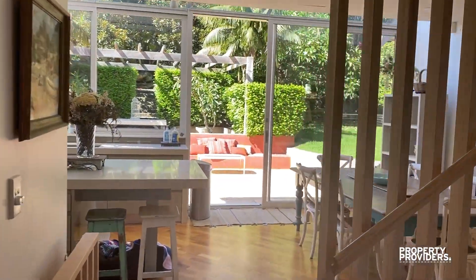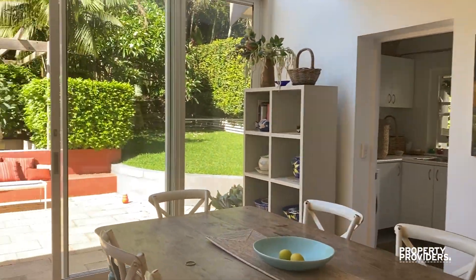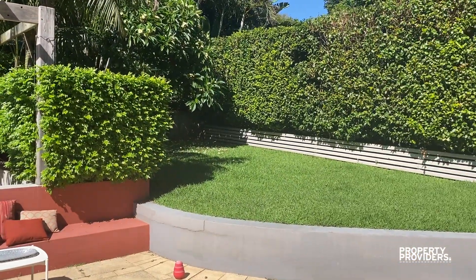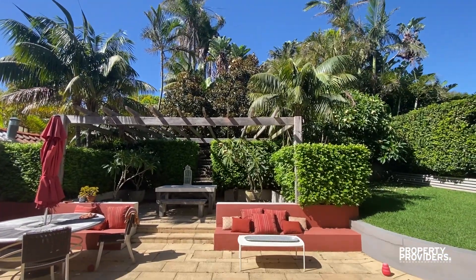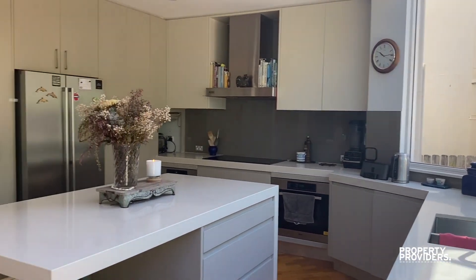Walking through to the dining room and kitchen. The beautiful back garden goes all the way up the top — very tranquil. Here's the beautiful kitchen with the island bench top.